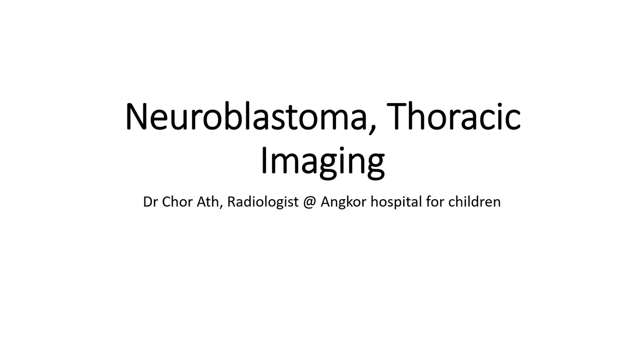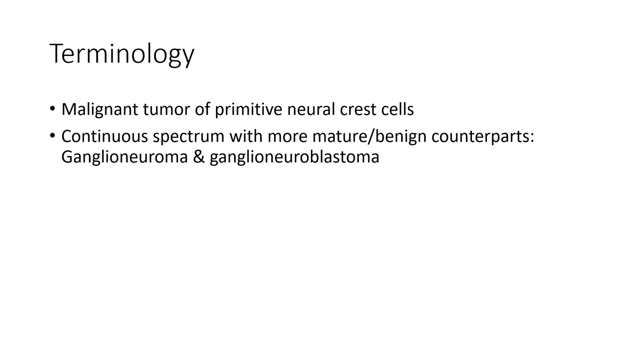Hello everyone. Today I'm going to show you about neuroblastoma in the thorax, focused on the posterior mediastinal location and imaging terminology.